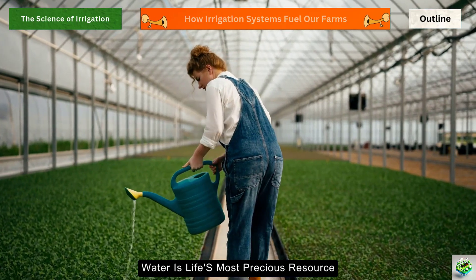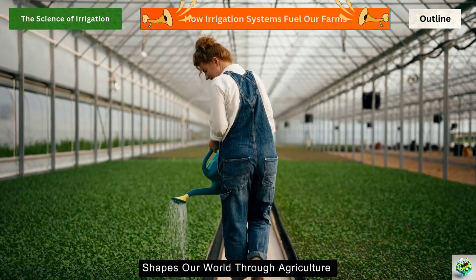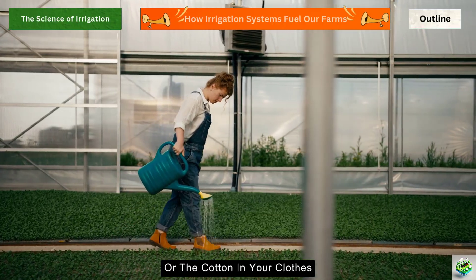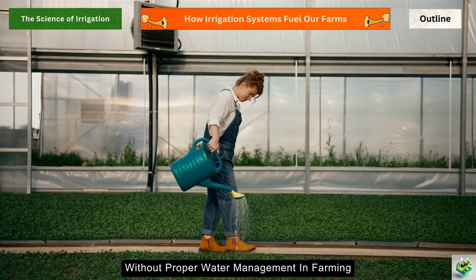Water is life's most precious resource, and today we're diving into how it shapes our world through agriculture. Think about your morning coffee, the vegetables on your plate, or the cotton in your clothes. None of these would exist without proper water management in farming.